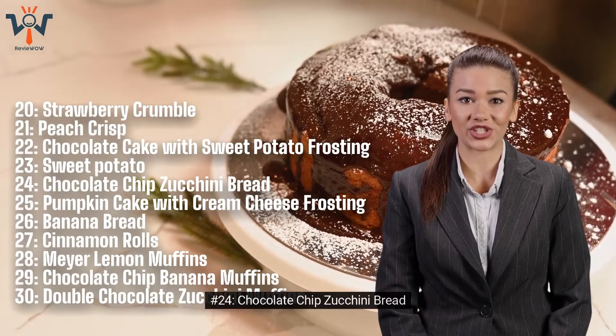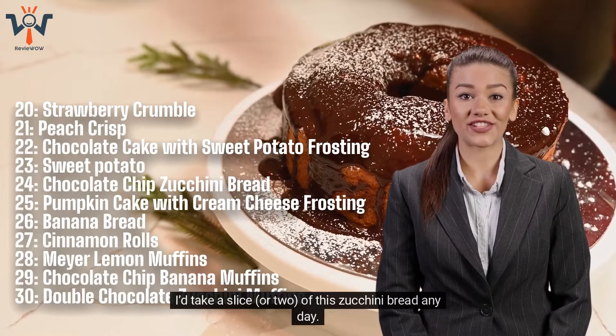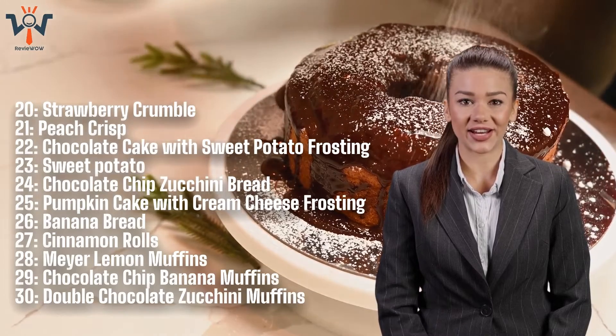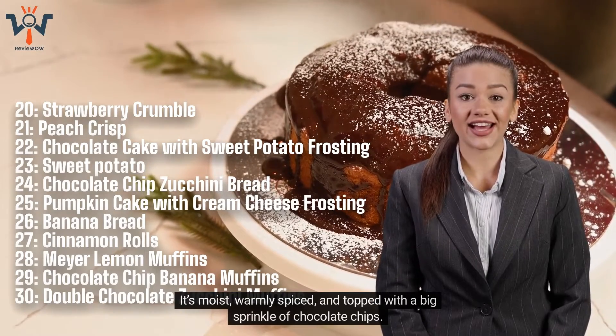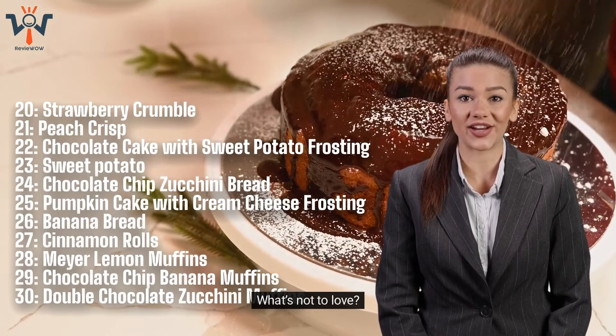Number 24: Chocolate Chip Zucchini Bread. I'd take a slice, or two, of this zucchini bread any day. It's moist, warmly spiced, and topped with a big sprinkle of chocolate chips. What's not to love?